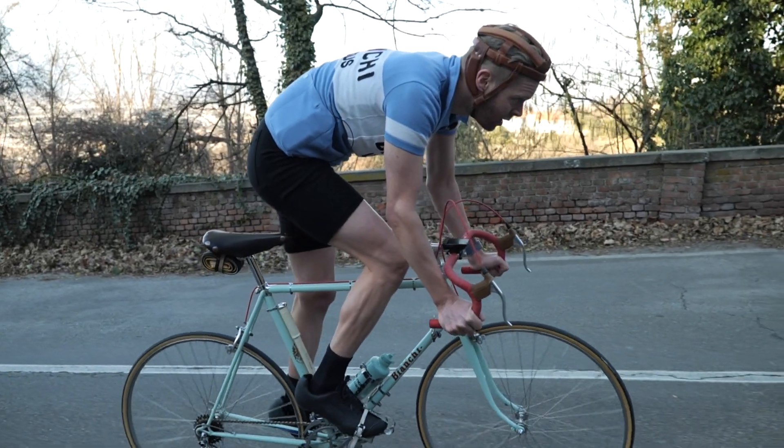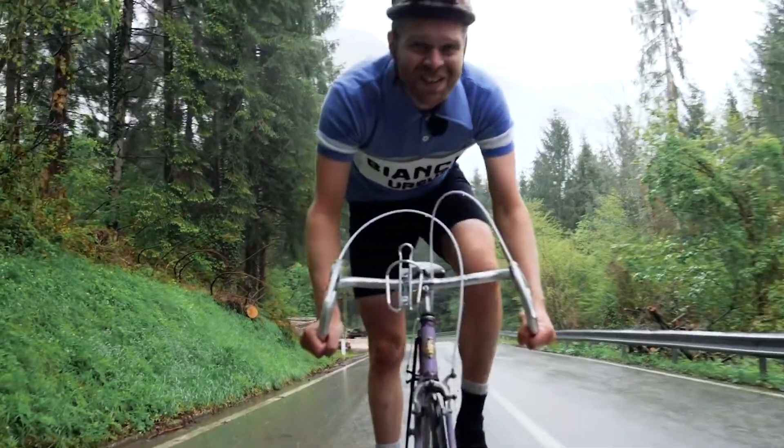Safety helmets have an interesting history in the world of cycling. Go back nearly 100 years and they were made of nothing less than stitched-together bits of leather and offered well, little to no protection.